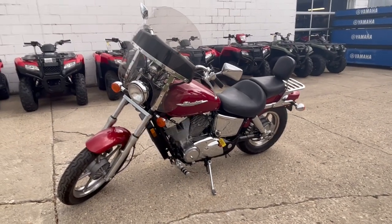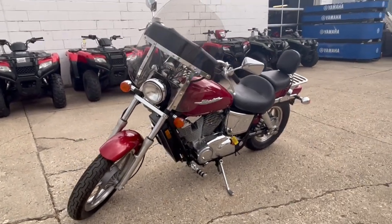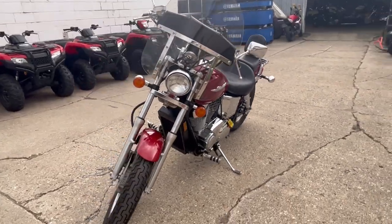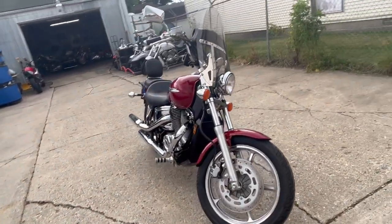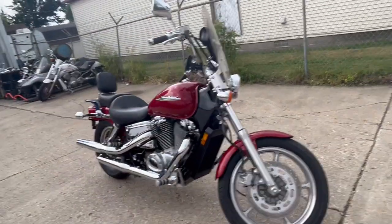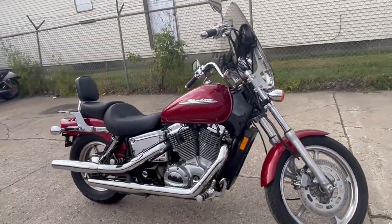Hey guys, Approval Power Sports here doing another video on a 2002 used Honda Shadow 1100. This bike is clean — all stock with windshield, back rest, and luggage rack from Honda, just serviced at a factory authorized Honda dealership.